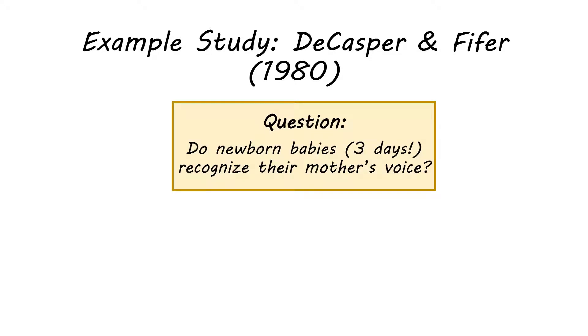The question DeCasper and Pfeiffer were asking is: do newborn babies recognize their mother's voices? They were able to access infants at three days old. If a baby hasn't been doing any learning in the womb, three days is very fast — so it's quite interesting that within three days you'd potentially be able to recognize your mother's voice.